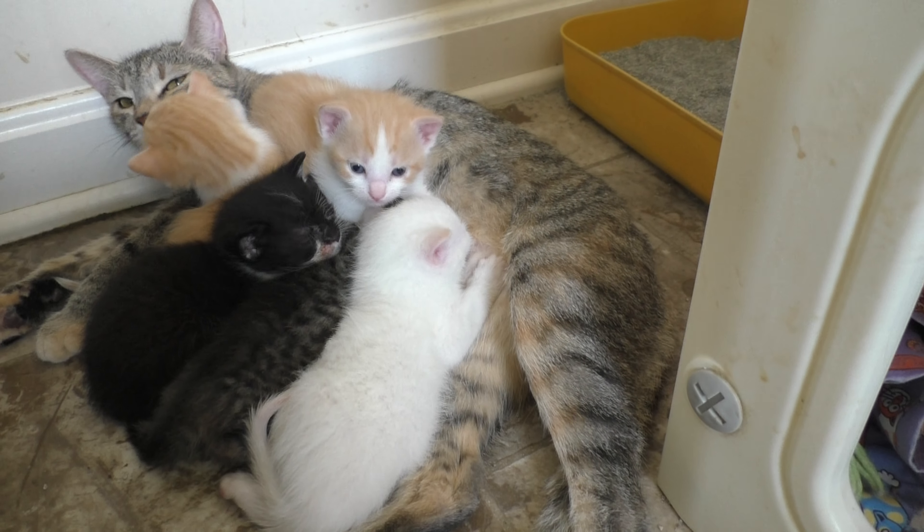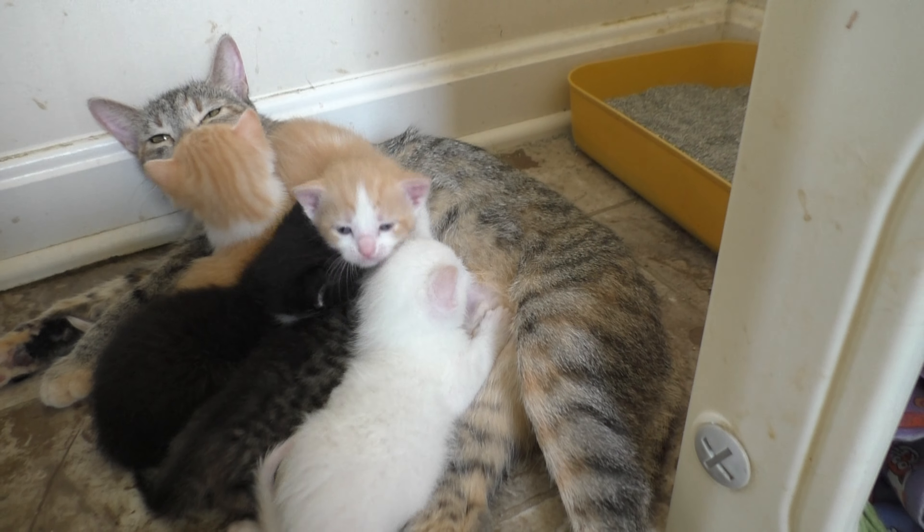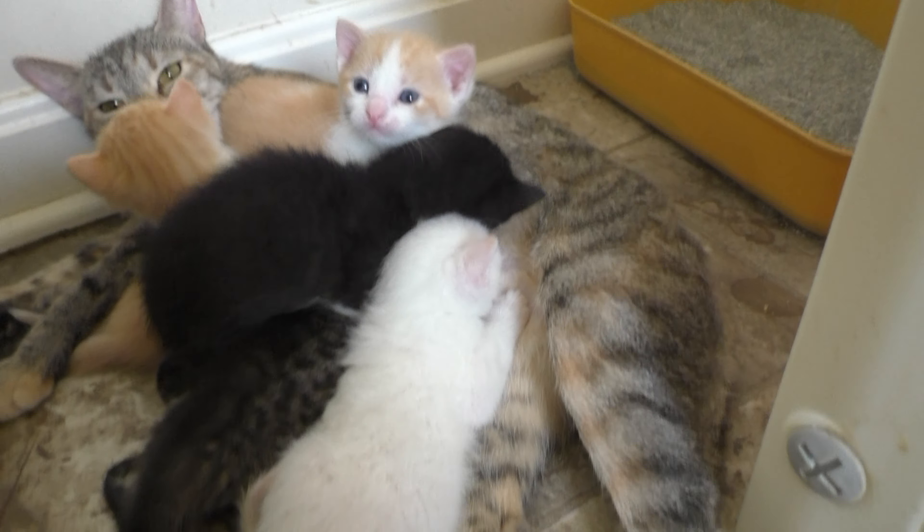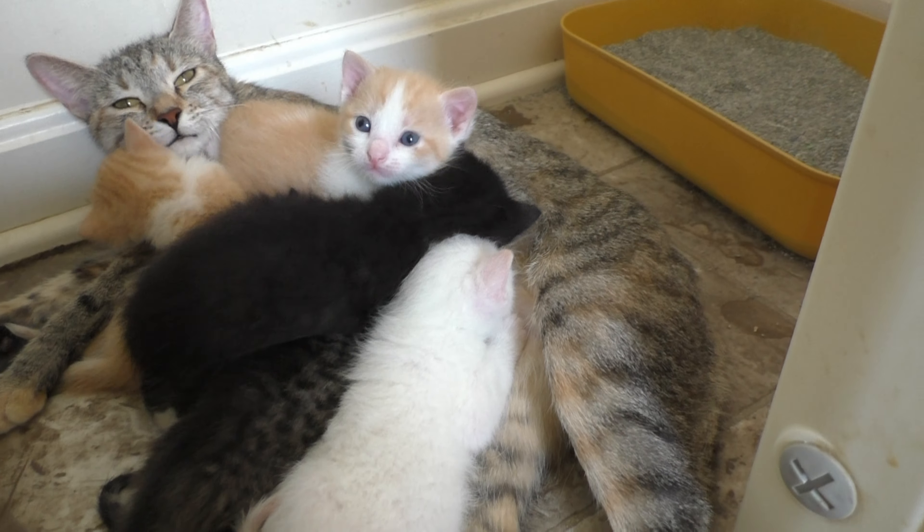Our first one - usually our pointy cats start getting some color within the first week. But she's three weeks old and just starting to show the points. So pretty cool.